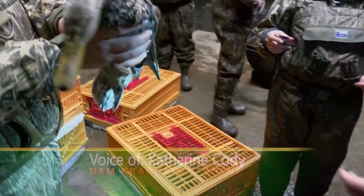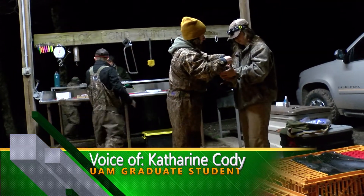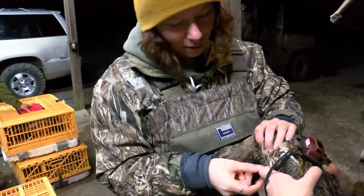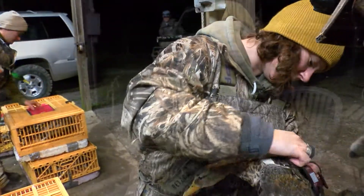Do you want to hold this bird for me while I put a transmitter on her? We're just going to double knot them so they really stick on there. She's got so much corn in her.